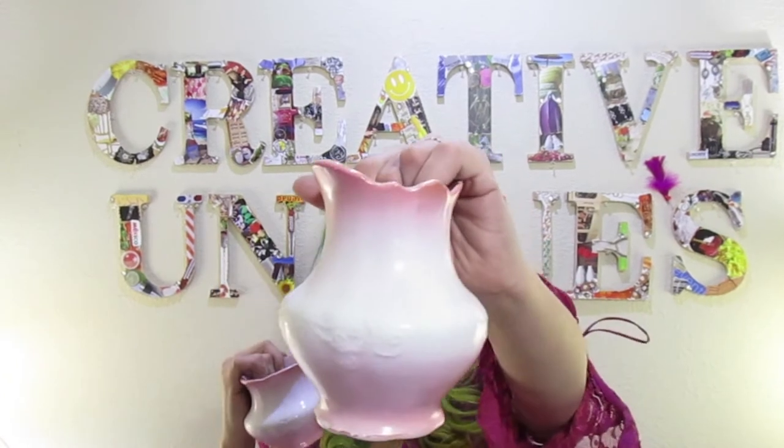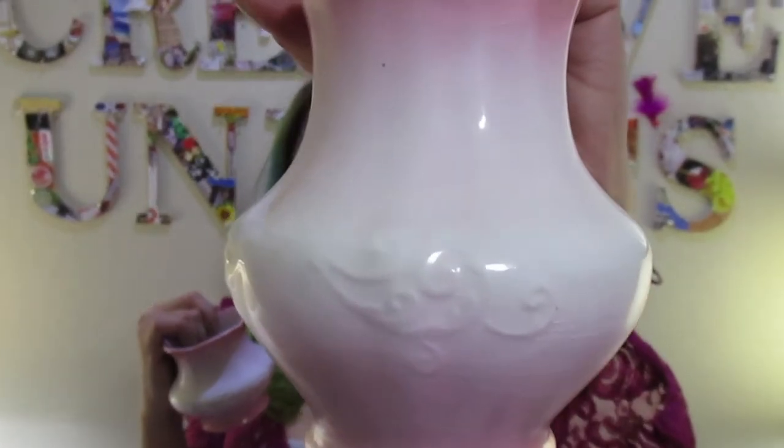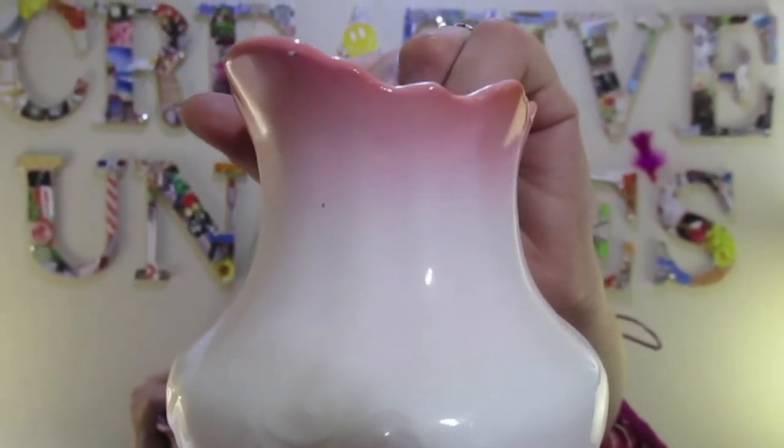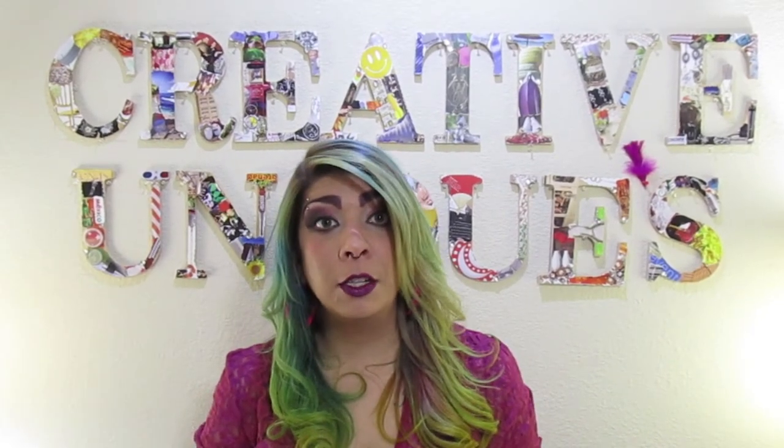This is a set of Homer Laughlin sugar and creamer. You can see the fade from pink to white and back to pink. You'll see some crazing, and it's all dependent on the customer whether they prefer crazing or not — it's just a statement of character and what the piece has been through. A buyer's opinion and a seller's opinion on crazing is just that — an opinion. So keep that in mind and always put everything in your listing.